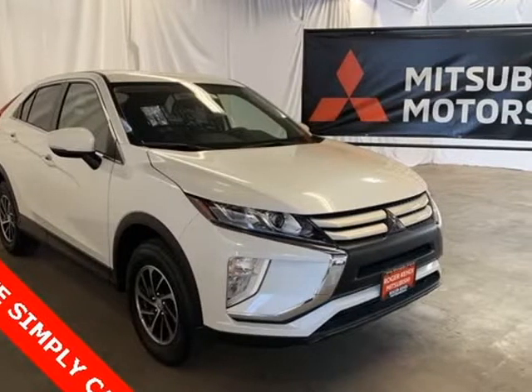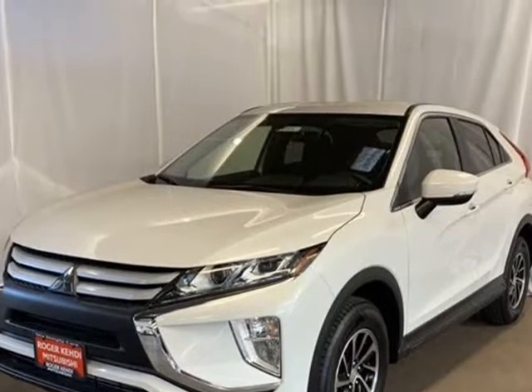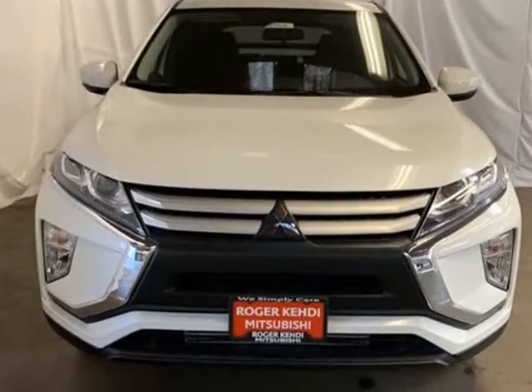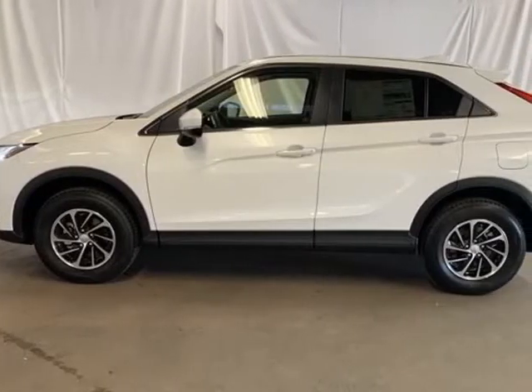This 2020 Mitsubishi Eclipse Cross is brought to you by Roger K.E.H.D.I. Pearl White 2020 Mitsubishi Eclipse Cross, ES, 4WD, CVT, 1.5L I4, HIT turbocharged DOHC, 160 LED, 3U LED, 152 HP.